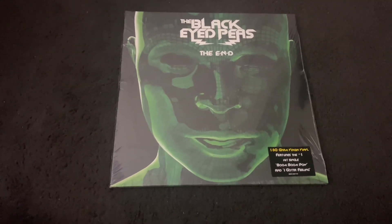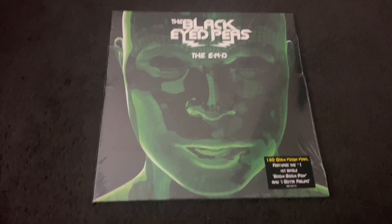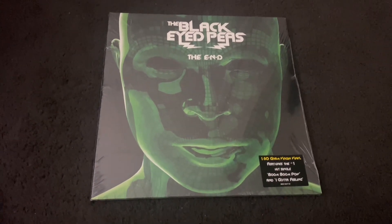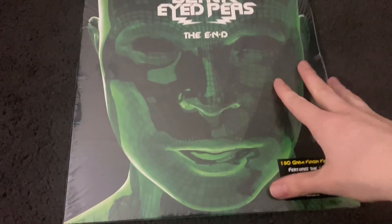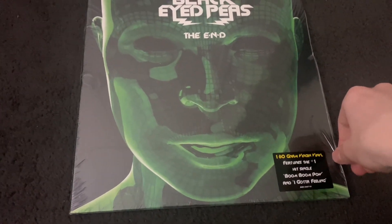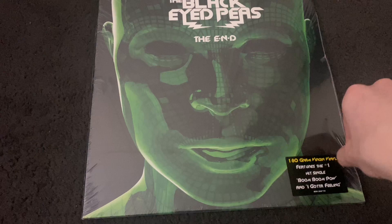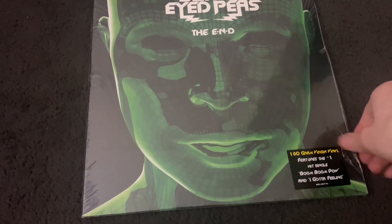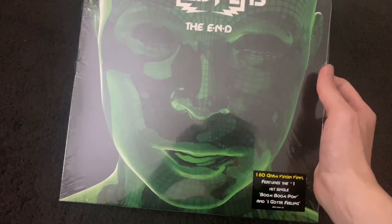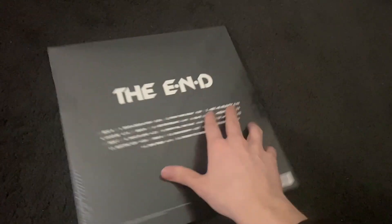Alright guys, today we got the Black Eyed Peas 'The E.N.D.' on vinyl over here, and this is going to be an unboxing video. I do really love this album a lot — it hasn't aged amazingly like a lot of electronic music, but it's still very dear to me. Despite what people may think, this album is pretty good in my opinion.